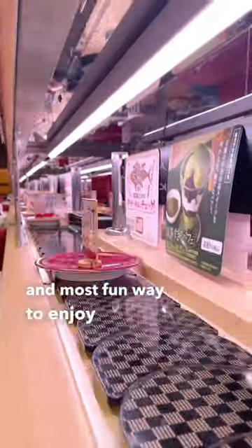Conveyor belt sushi is the cheapest, most delicious, and most fun way to enjoy sushi in Japan. Let's see how much sushi we can get for under $20.